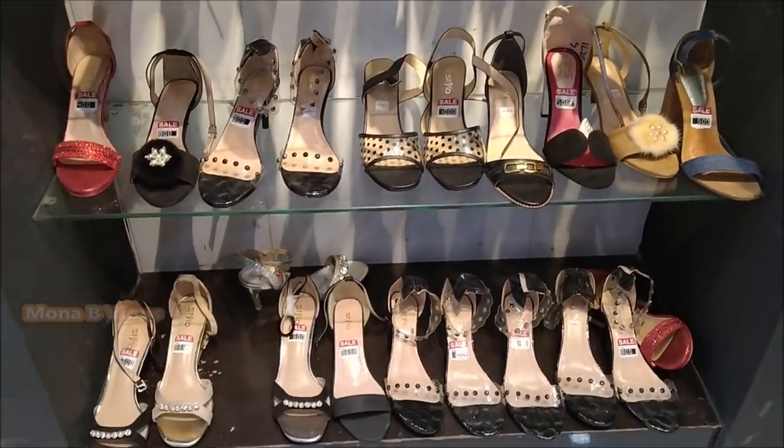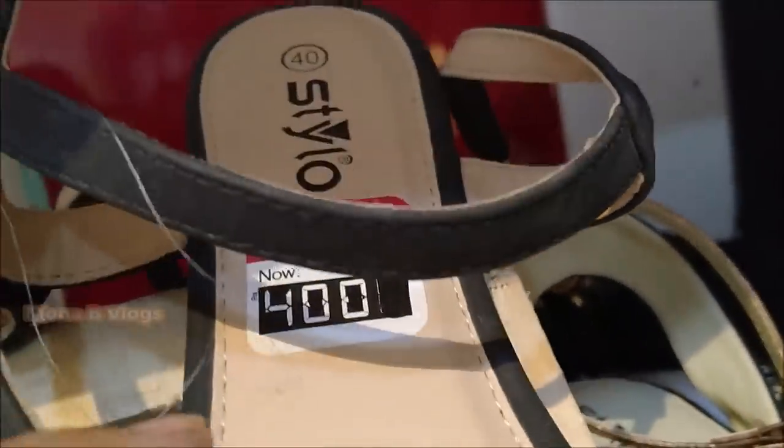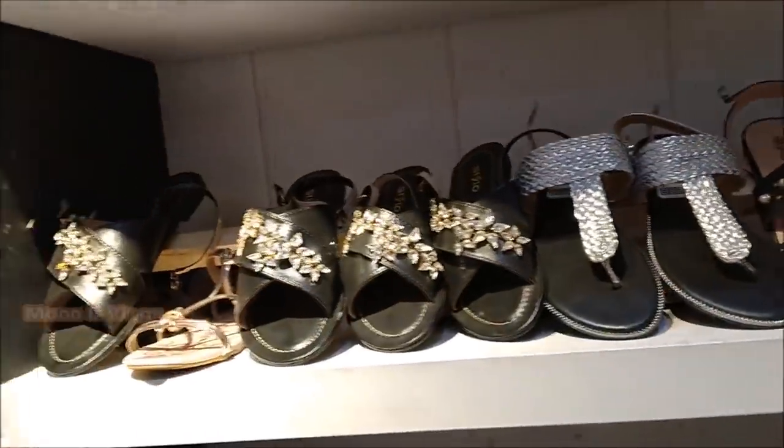Most shoes here are priced at 1100-1200, and there is a large collection available for you. Even at 400, you can find good options.